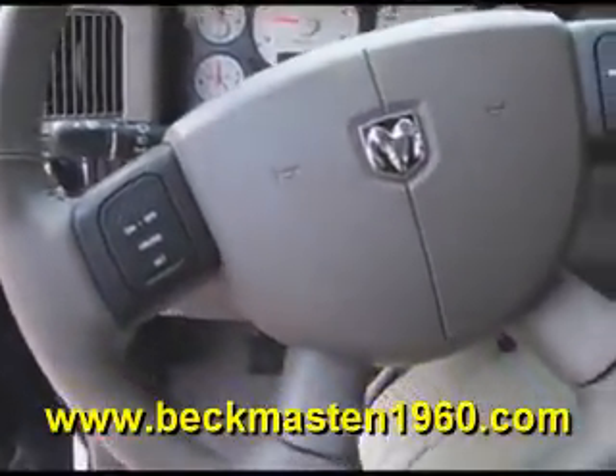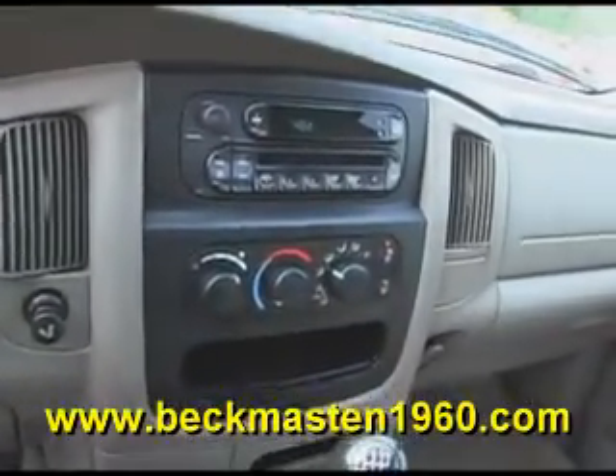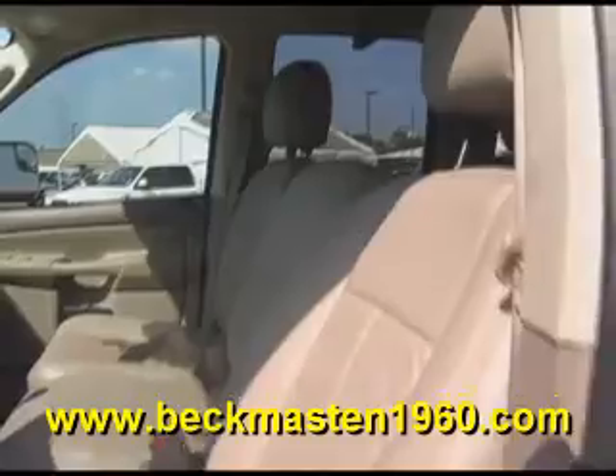It is a six-speed and features steering wheel controls, a CD player, and a beautiful light gray leather interior that is in excellent condition — no rips, no tears, and no cracks. The carpet is super clean as well. It also features a DVD player, and it is an all-around super nice truck.